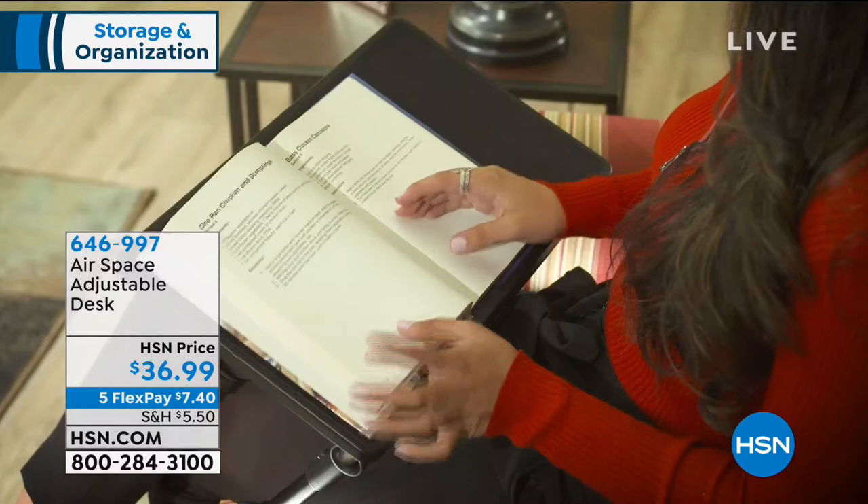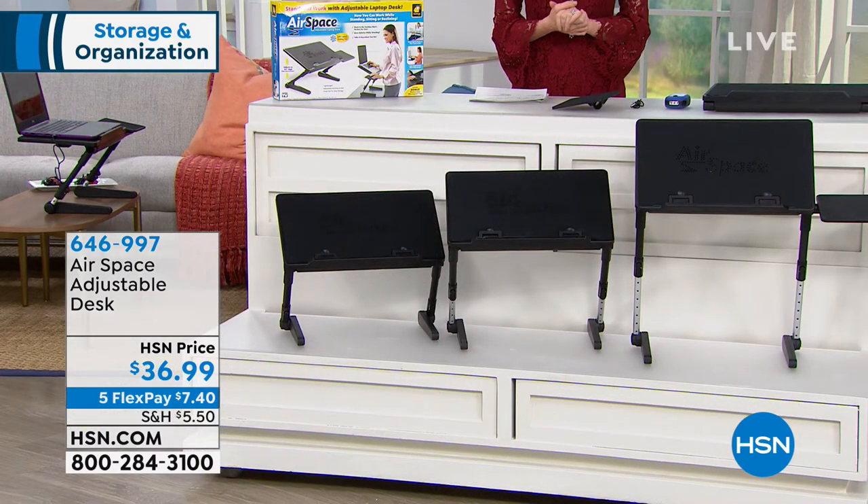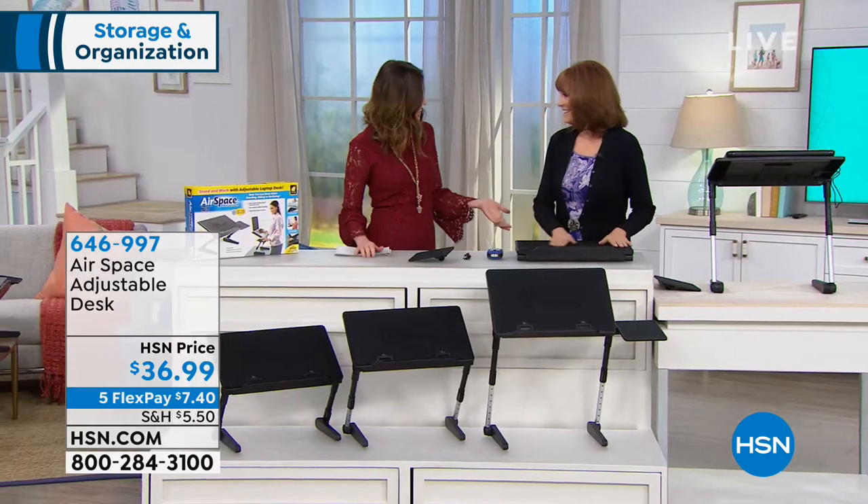This is called the Airspace Adjustable Desk — perfect for homework for the kids, perfect for breakfast in bed. If you've seen those adjustable standing desks, they can be hundreds and hundreds of dollars. I was absolutely floored when I saw that this does the same exact thing, plus it has a built-in fan to keep your laptop cool. It has adjustable heights and it's only $36.99. My guest, Vonnabelle Sherman, is here to talk about all of the features.